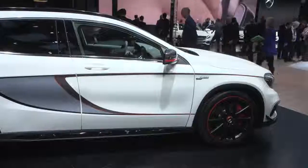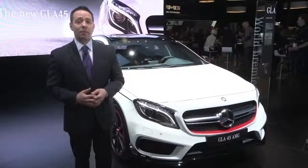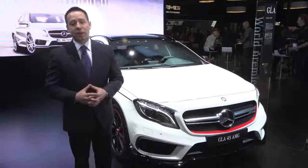First impressions of this vehicle have been absolutely incredible. People are roaring about it. People love the CLA 45, and with this they're falling in love all over again.